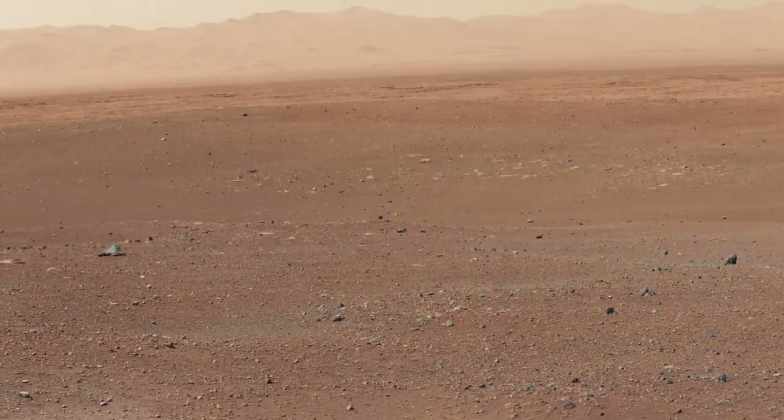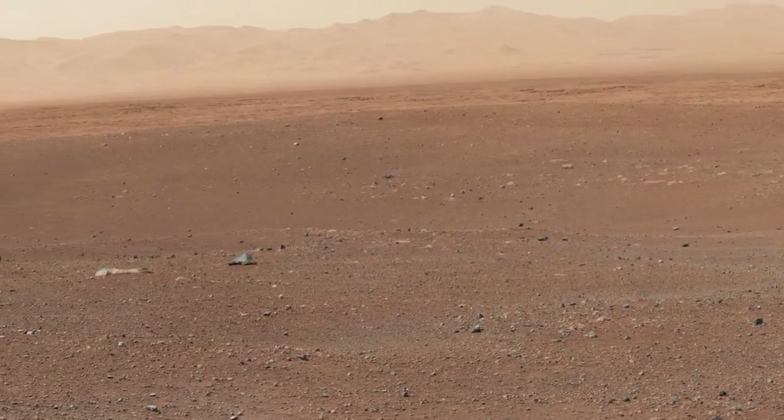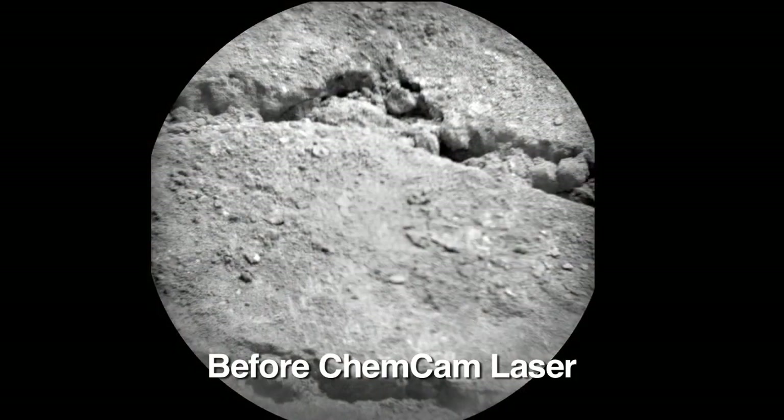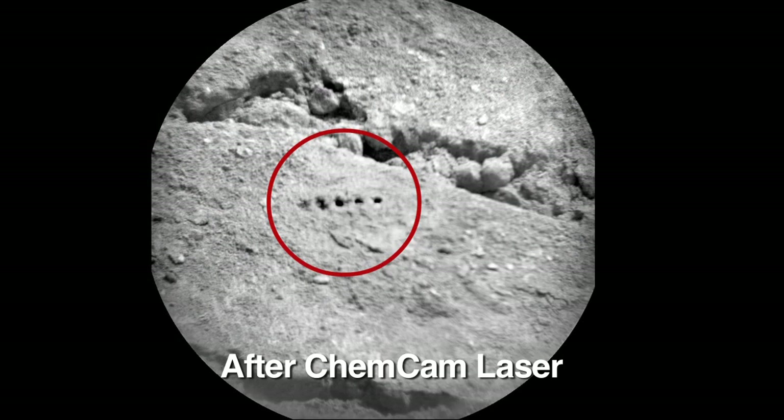Coming up for the rover, we'll be driving towards Glenelg. That's where we actually see three different types of science materials, and the scientists are really excited to get there. Along the way, you'll see several interesting things — we'll be doing ChemCam targets of rocks and all the exciting things that we're really looking forward to.